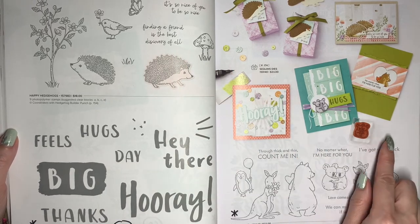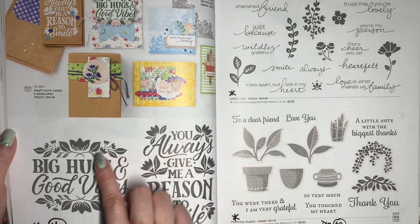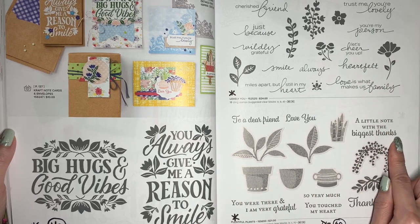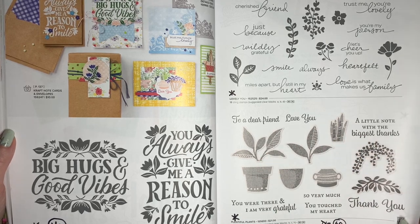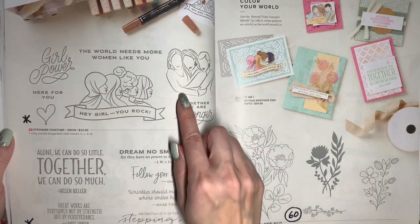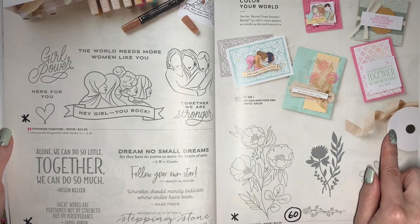Count On Me with these cute animals is going to be retiring. Reasons to Smile is 40% off. Lovely You is retiring, and Plentiful Plants is also retiring — the Perfect Plants dies that go with this will be 60% off. Stronger Together and Stepping Stones, which make for great motivation and encouragement cards, are both going to retire. The Fresh Cut Flowers dies will be 60% off.